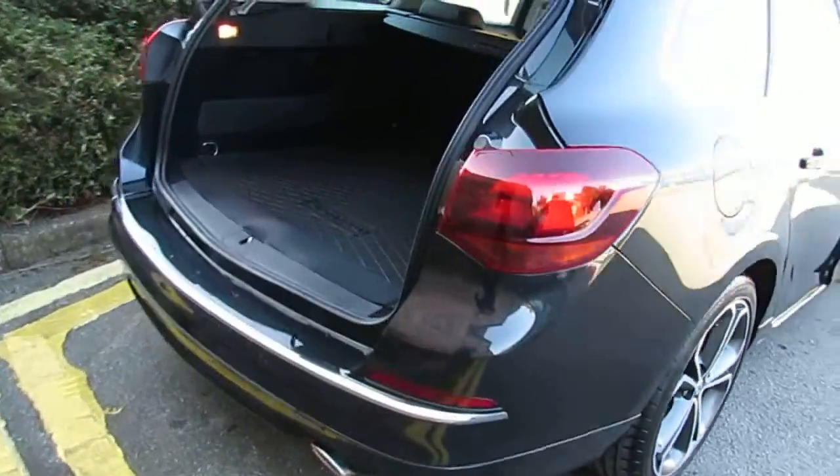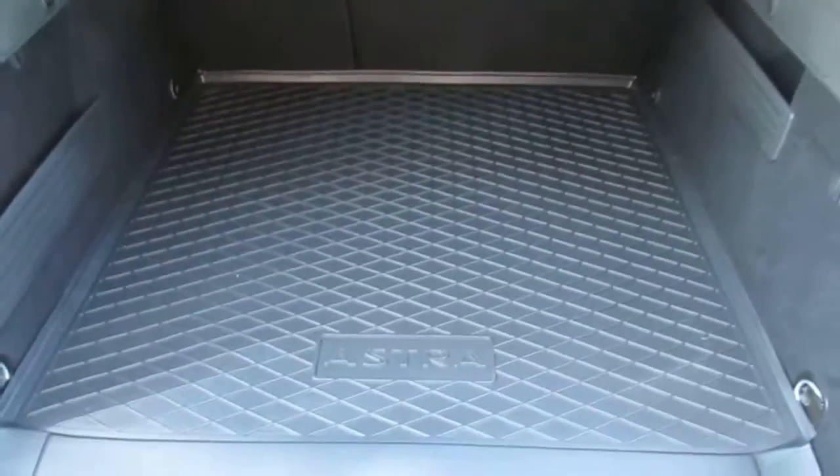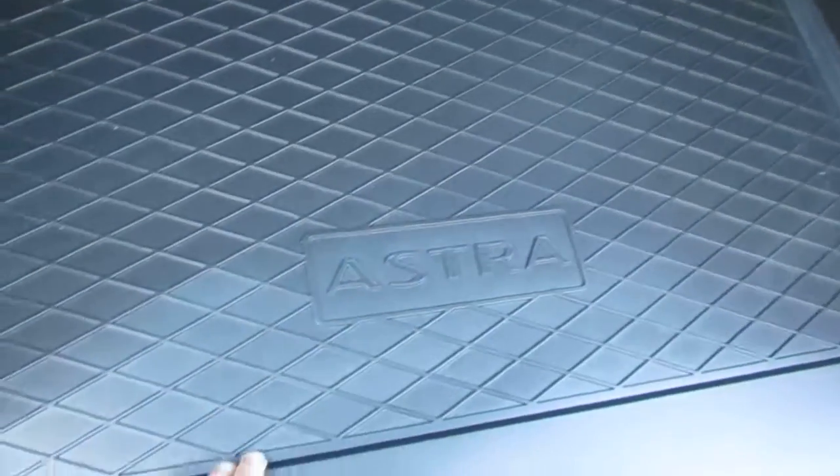If we come around, we'll take a look inside the boot. As you can see, the boot offers a large amount of space. It also comes with a protective cargo liner as well.